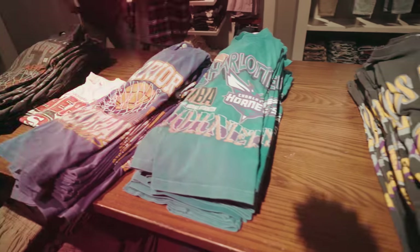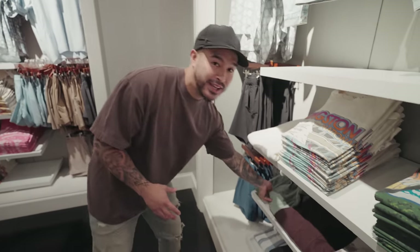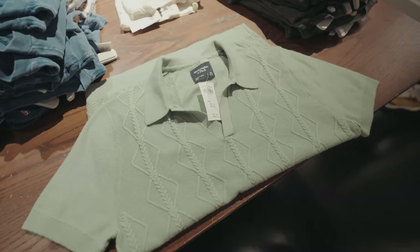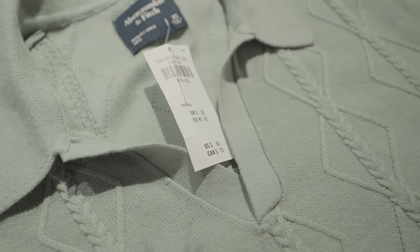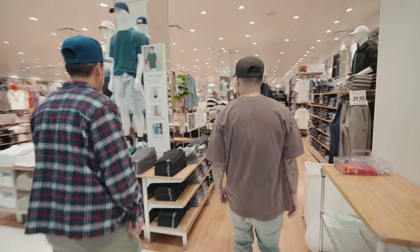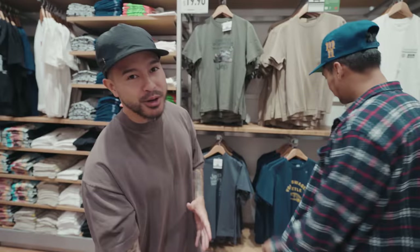Earlier I was talking about the whole knitted thing — Abercrombie definitely has some really cool colors. I recently picked up this polo in navy, but this sage green right here is pretty clean as well. The price point isn't super cheap, but Abercrombie overall is quality. We're looking at 60 bucks for a knitted pique polo like this one.